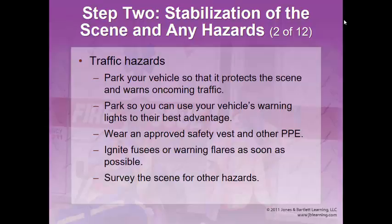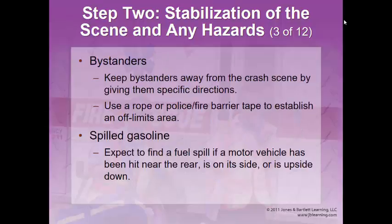Ignite fuses or warning flares as soon as possible. On the highway, go back at least a mile to set up warning devices in each direction — on rural roads, someone can turn a corner and not have time to stop. Always look for other hazards. Keep bystanders away from the crash; sometimes you can get them involved by asking them to drive down and set up a cone or sign. Law enforcement can set up barrier tape to establish an off-limits area.